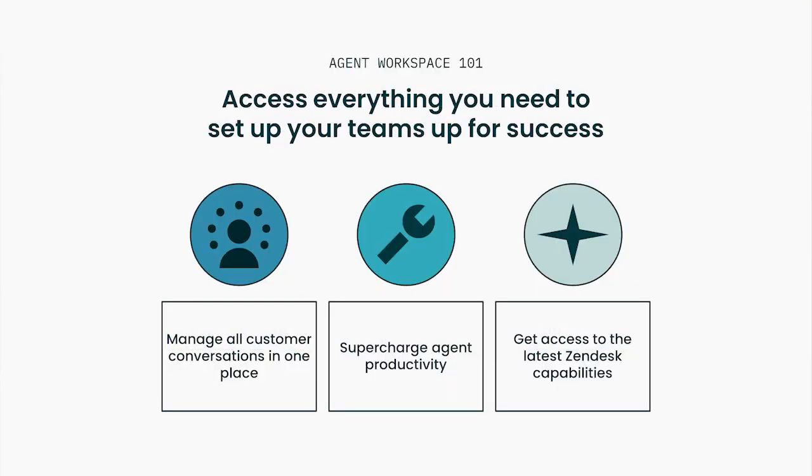Agent Workspace allows your agents to focus more effectively and cut out the manual work from the intuitive and easy-to-use workspace. That's why we're continuing to invest in Agent Workspace — our primary user interface that allows teams to manage all conversations from a single place, putting customer context, AI-powered intelligence, and collaboration tools dynamically at your agent's fingertips. It is the place where we've been launching our latest innovations and will continue to do so.